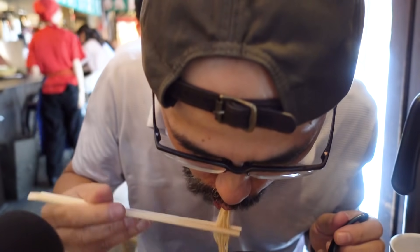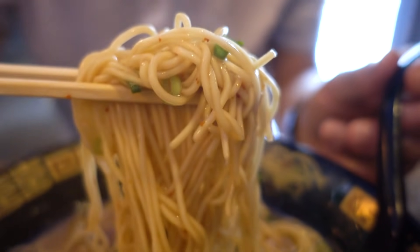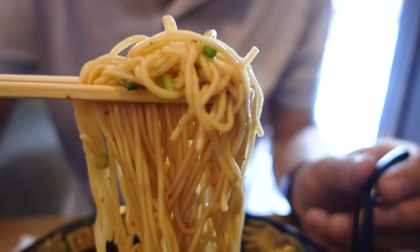Itadakimasu! The soup and noodle is a very good combination. I like this tonkotsu soup flavor. I don't know how they make this, but tonkotsu soy sauce flavor — so good, so perfect.